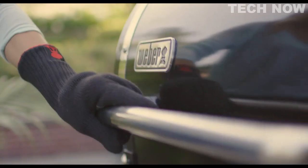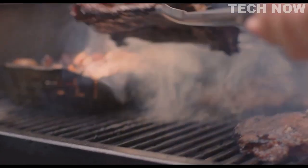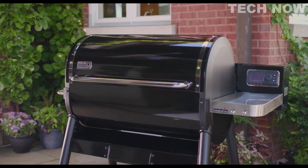So that's it for the top five best pellet grills to buy right now. Like, comment, and subscribe to receive notifications about our latest video.